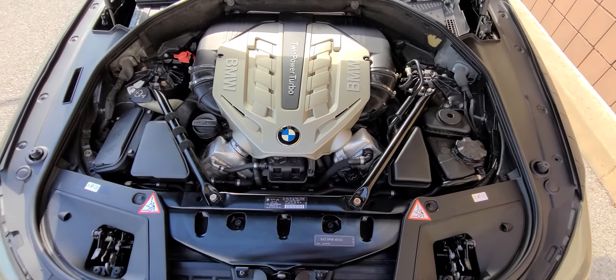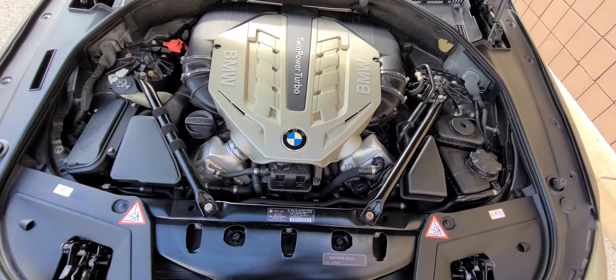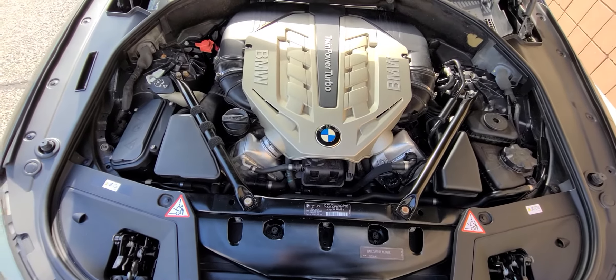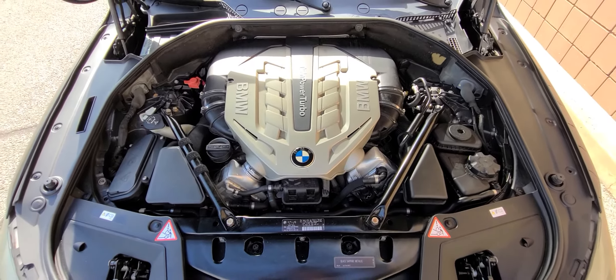This is a twin power turbo, so this is the real deal. This is not the 330 or 335 — this one has some kick to it.